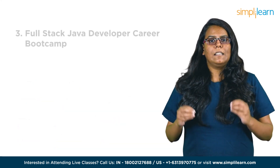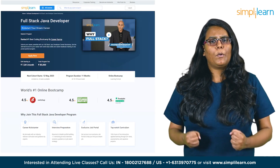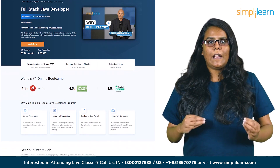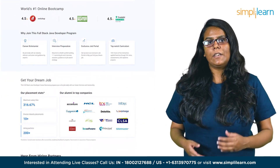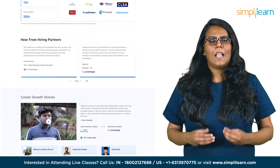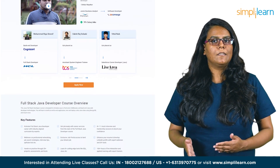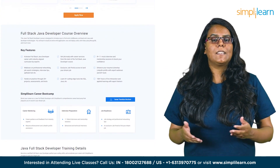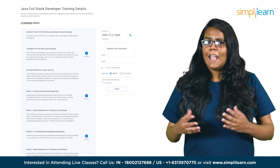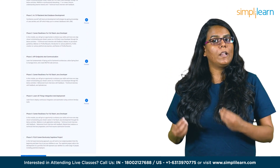Next in the list is the Full Stack Java Developer Bootcamp. The goal of this Java full-stack developer course is to equip you with the necessary skills to develop web applications using Java technologies, from front-end to back-end. Throughout the course, you'll gain hands-on experience building an end-to-end application including testing and deployment, and you'll learn how to utilize MongoDB for data storage. This course will kickstart your career and make you job-ready with an industry-relevant curriculum, expert guidance, resume and LinkedIn profile building, one-to-one mentoring, and mock interview sessions.